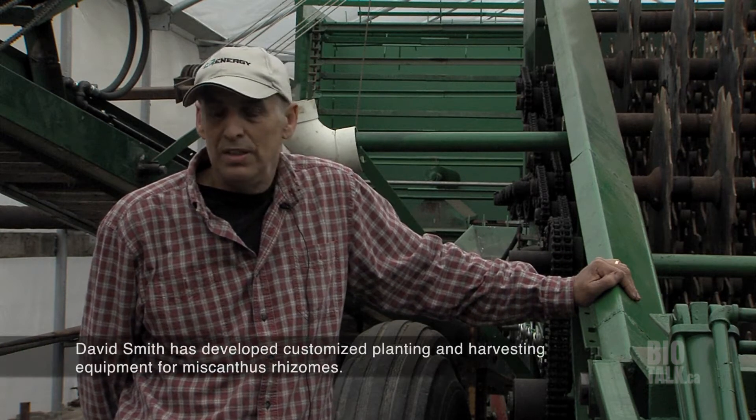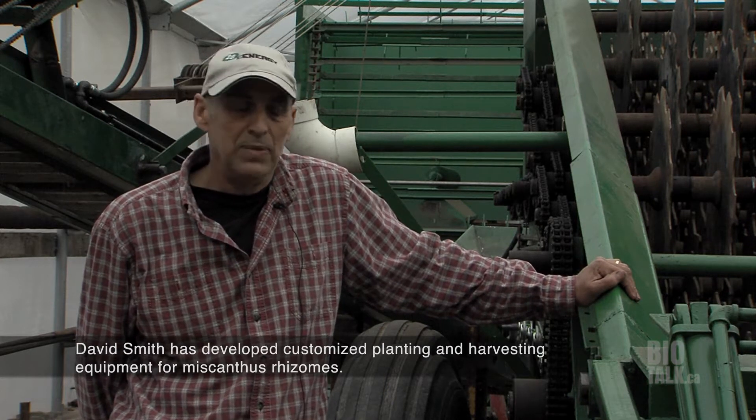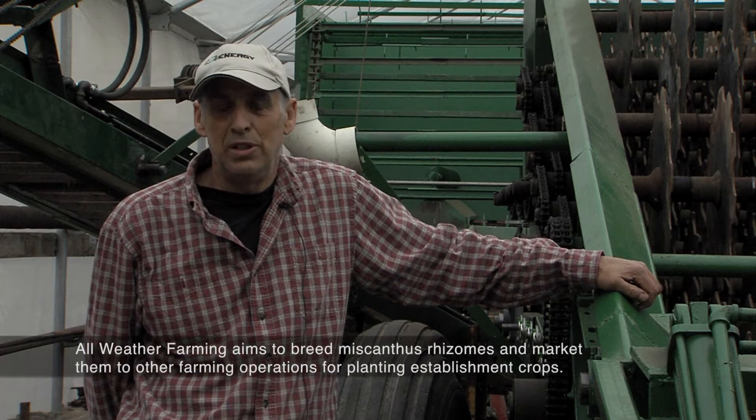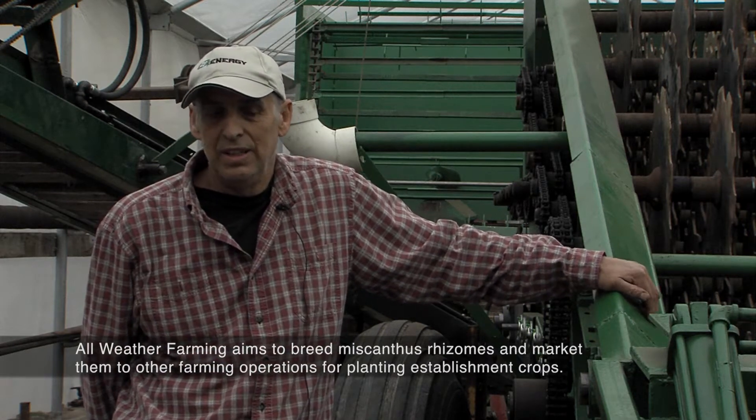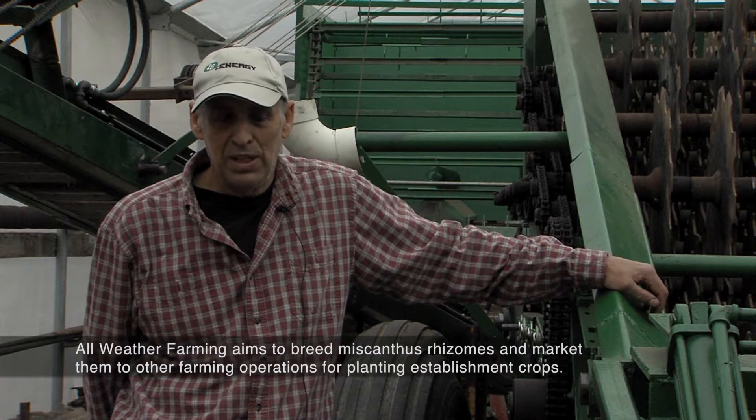Here in Norfolk County we're on the sand plain, which can be root-harvested very efficiently. The most efficient root production is done where you can harvest in sand, so we envision rhizome production done on sandy soils, then dug and transported to the loamy soils and re-established so that miscanthus can be produced on heavier soils.